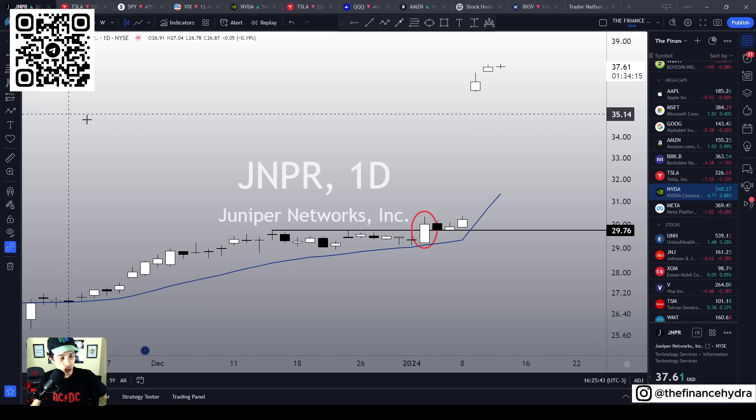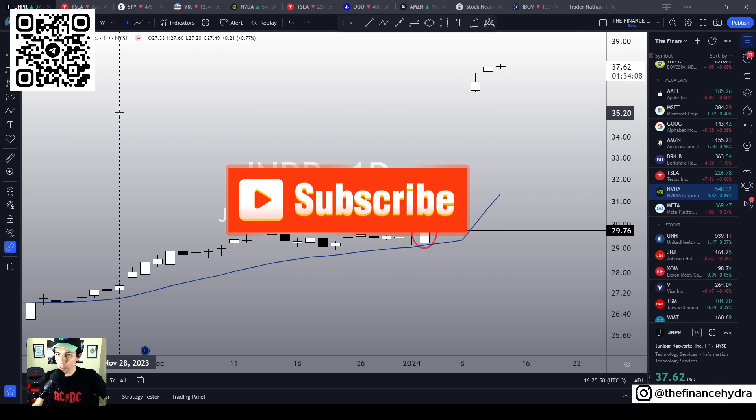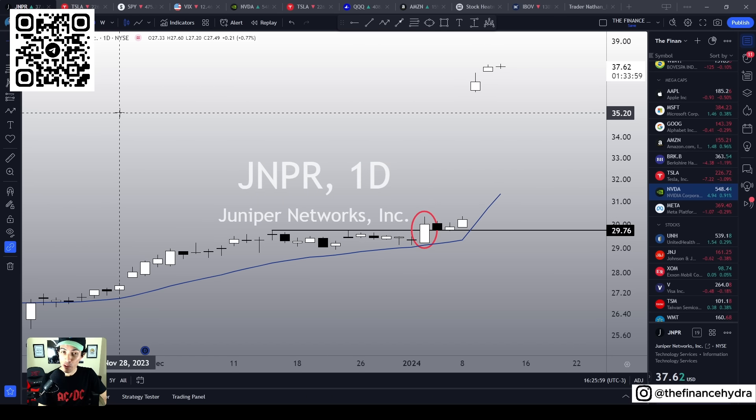So this is just another example of good trades we do on stocks that are outside of everybody else's radars. Come on, join our Telegram channel. The QR code is right here in the left corner of your screen, and consider subscribing to this channel to keep you updated on Tesla, SPY, QQQ, NVIDIA, and more. Subscribe, click the like button if you liked this video. Thank you very much for your audience, my dear friends. Stay safe. Bye-bye.